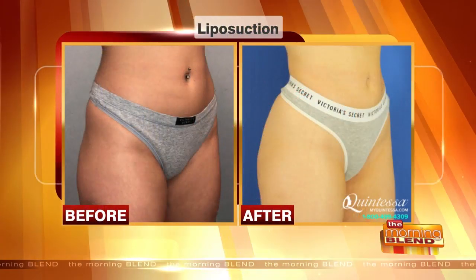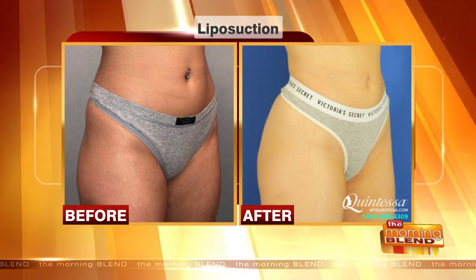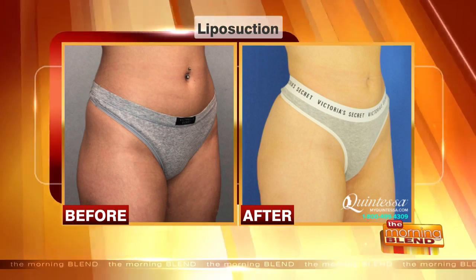The most common areas for liposuction? The stomach is the most common area where people have concerns. Otherwise, it's usually their thighs, their hips, their lateral breast area, arms, chin, and neck.